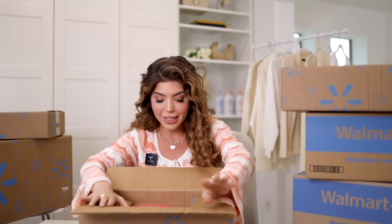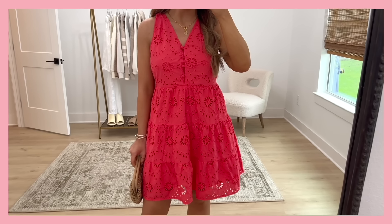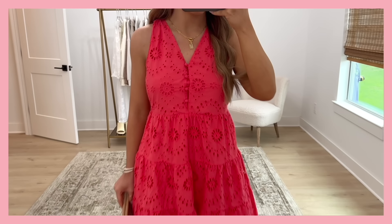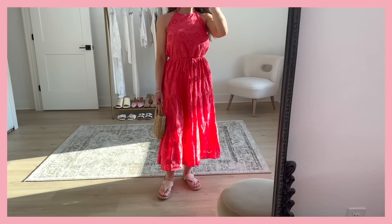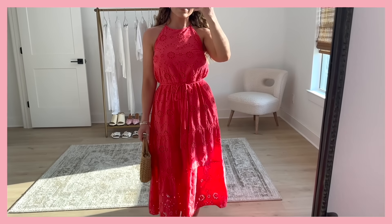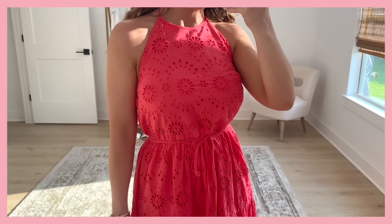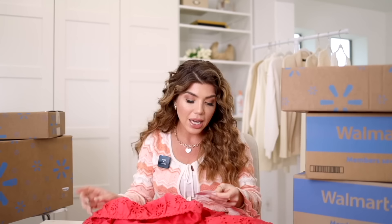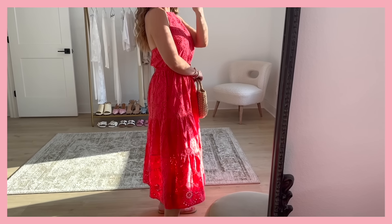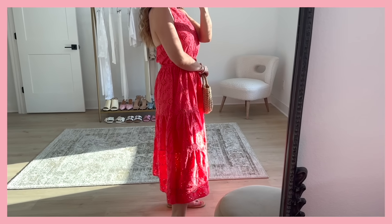I'm seeing eyelet! I ordered this dress in two colors. If you saw one of my last unboxings, I showed the cutest little eyelet dress from Time and True — it was shorter, and a few of you wished it came in a longer version, and now it does. It has that same flower eyelet pattern with a halter top, elastic in the back, a front string belt, and a tiered skirt. It's lined until the bottom tier. I believe it's around $27. I know it won't last long — I have it in white too, and it's also available in navy.